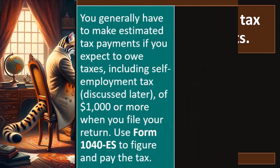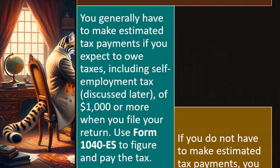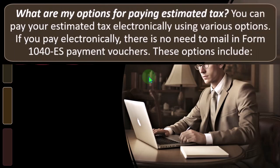You generally have to make estimated tax payments if you expect to owe taxes — including self-employment tax, Social Security and Medicare — of $1,000 or more when you file your return. If you don't, they hit you with the sticks: interest and penalties. Use Form 1040-ES to figure and pay the tax. If you don't have to make estimated tax payments, you can pay any tax due when you file your return. For more information on estimated tax, see Publication 505.